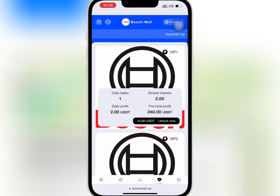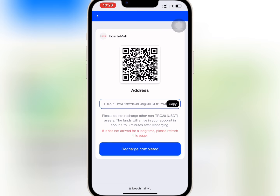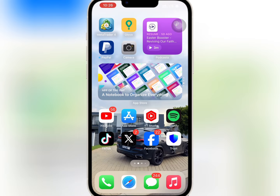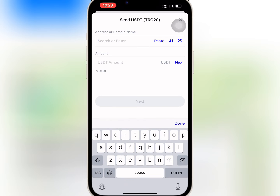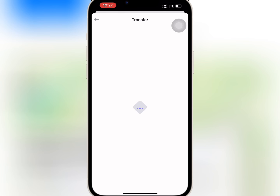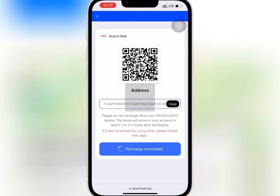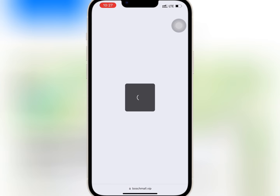I want to buy VIP one, so I will tap on unlock now and confirm it. I will copy the USDT address and go to my wallet to do the deposit. I'll paste the USDT address, enter the amount I want to recharge, and confirm it. When done, I'll go back to the website and tap on recharge completed. It is successful.